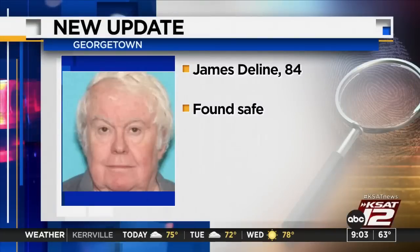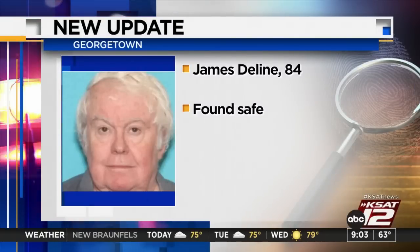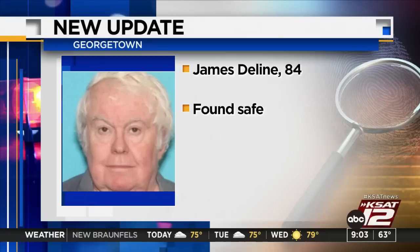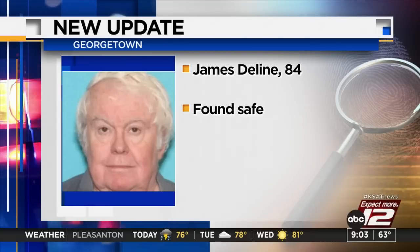An elderly man who disappeared yesterday morning up in Georgetown has been found safe. 84-year-old James DeLine — the silver alert was discontinued last night, apparently during the night beat at 10. No other details were released at this time.